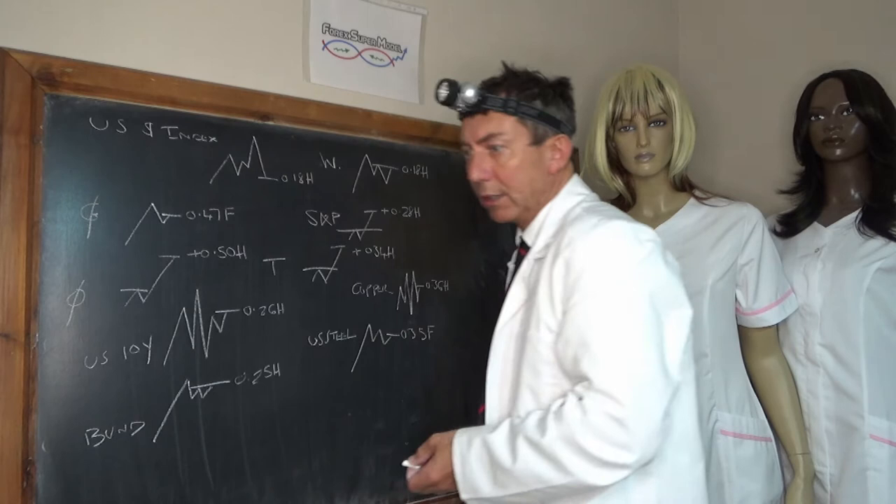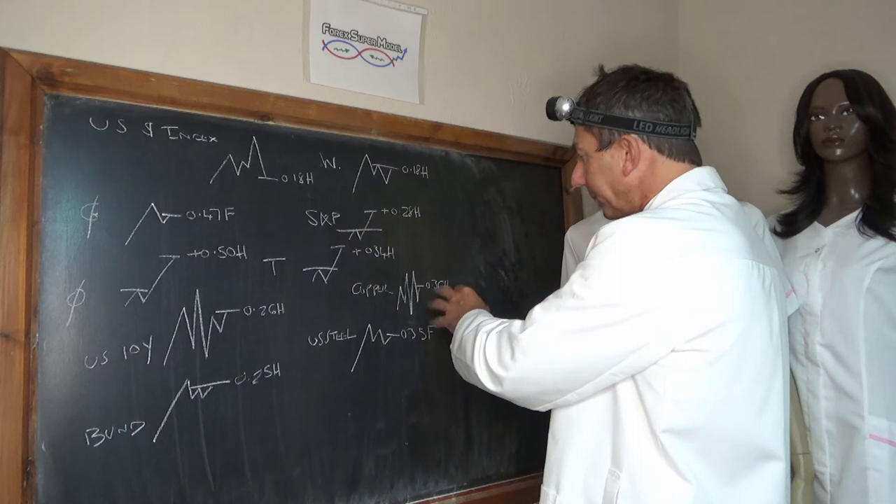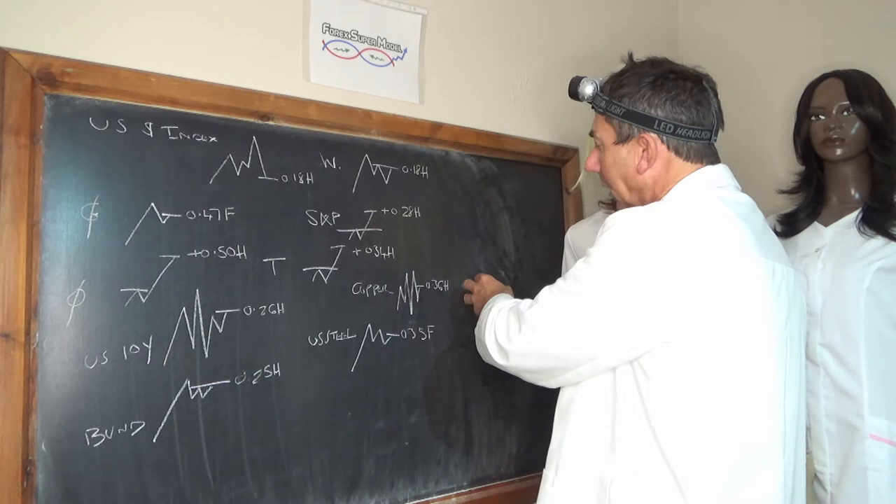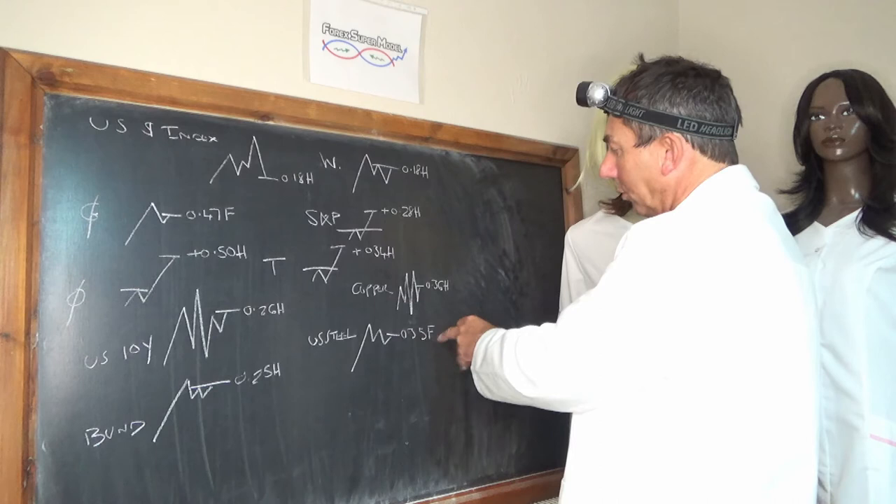Copper — we thought we might have a pump on the copper, but trading has been very choppy. It's now 0.6 from the high — recovered quite a bit but still a little bit weak. And US Steel is 0.35 from the floor, still weaker if anything.